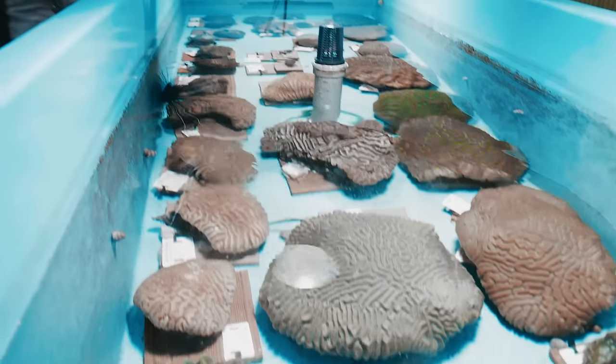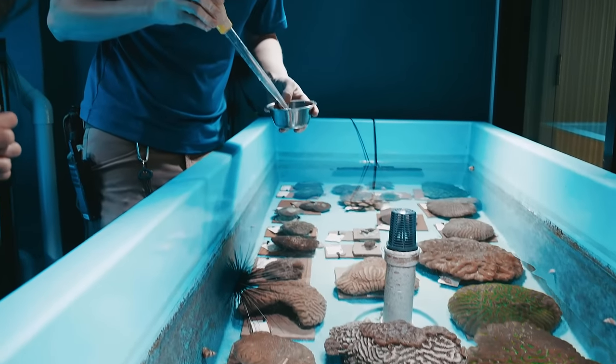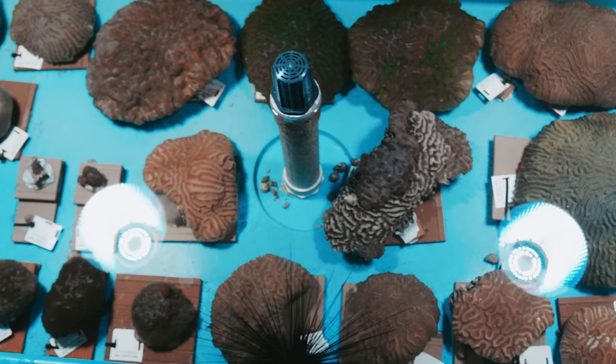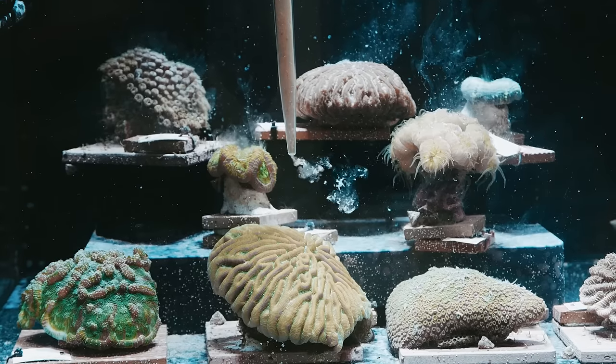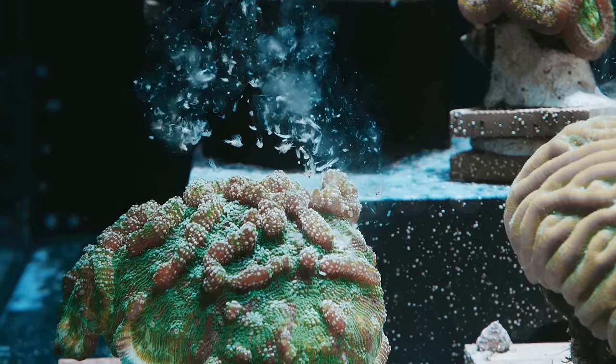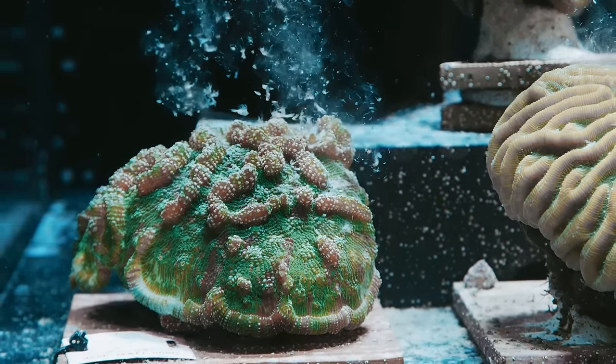What kind of senses do these corals have? They respond to stimulus — if you touch them, they'll retract in. They do have some olfactory senses so they can kind of smell their food in the water. Once they start sensing food in the water, they'll extend their tentacles and grab it.